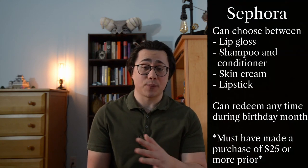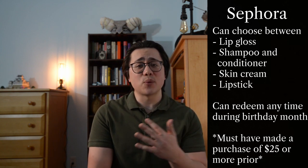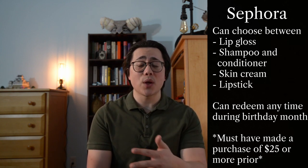Other freebies worth considering: at Alamo Drafthouse you get a free movie ticket plus popcorn, soda, and other assorted food items like pizza and burgers depending on your membership level. At Sephora you actually get a choice between a few different items for your birthday — it can be lip gloss, shampoo and conditioner, lotion, and a few other things.